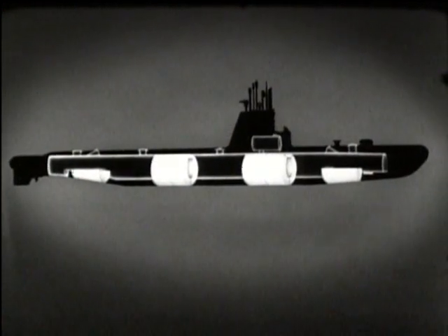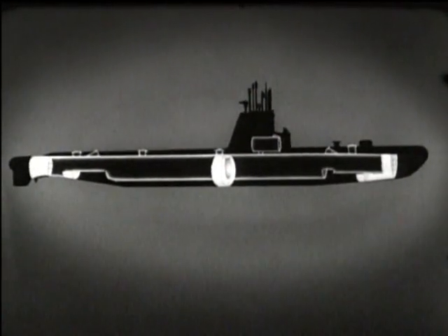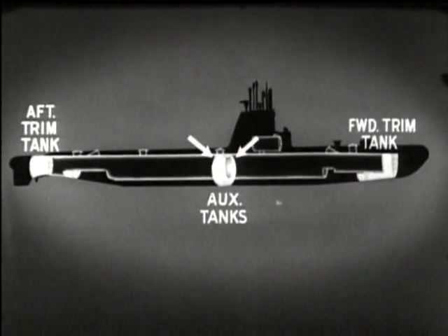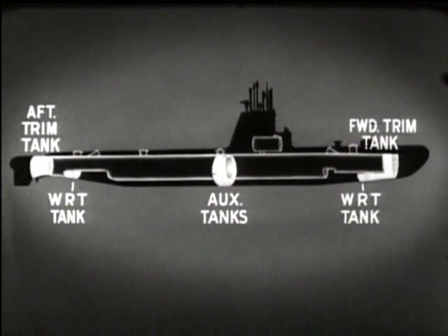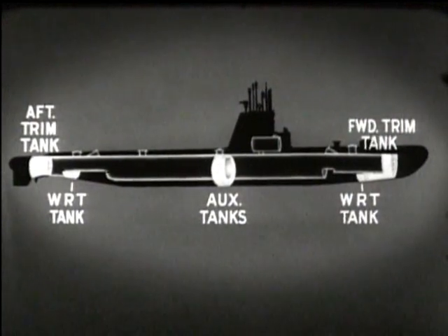In addition to the main ballast tanks, there is a group of variable ballast tanks used to control the trim and buoyancy of the submarine. They are the forward trim tank, the after trim tank, two auxiliary tanks, and the forward and after water-round torpedo tanks. These variable ballast tanks are only partly filled, and the seawater can be pumped from one tank to another or to sea.